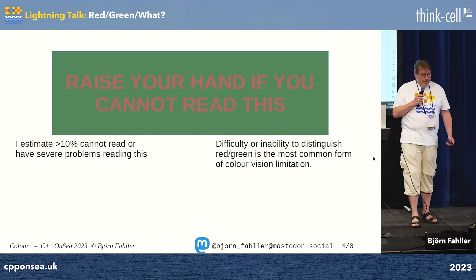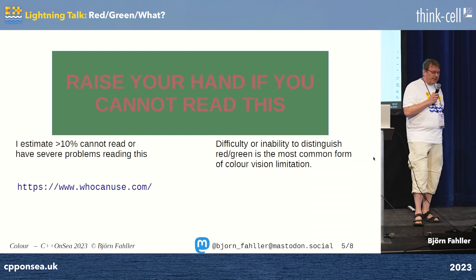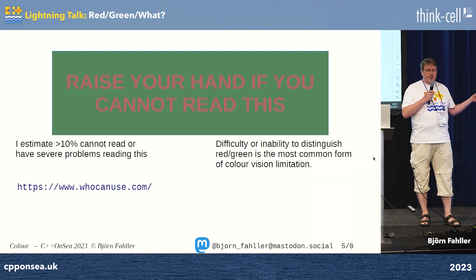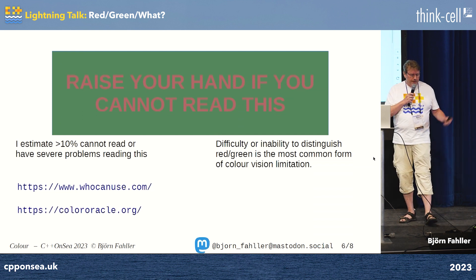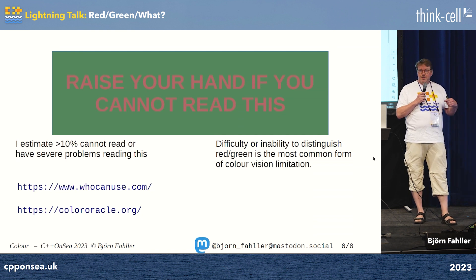There is help available. WhoCanUse.com is a site you can go to where you can fiddle with the colors and it will tell you how well it works for a number of different visual impairments, including such things as just sun glare on a screen. Color Oracle is a Java program that changes the color palette of your screen so you can test your slides to see how well they work for people who have color vision problems.